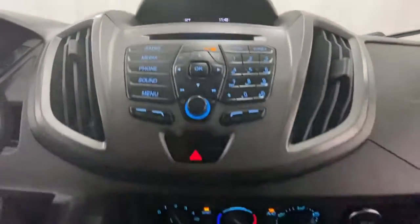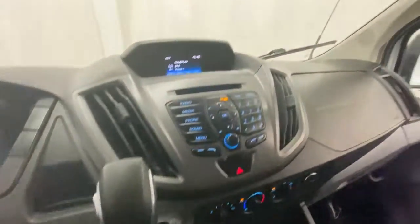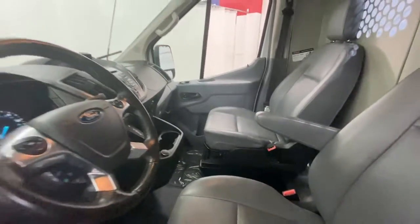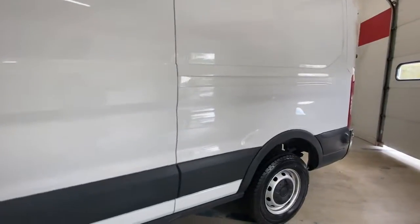Keyless entry, V6 cylinder engine, backup camera, stability control, rear wheel drive, intermittent wipers, traction control, tow hooks, tire pressure monitoring system, conventional spare tire.